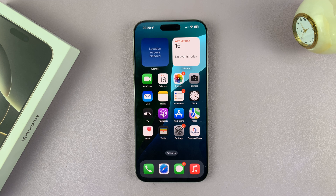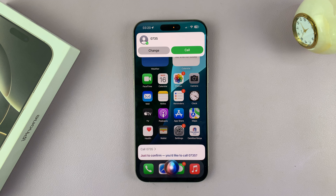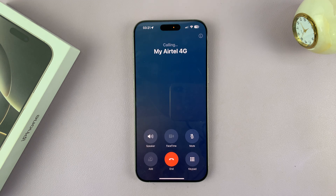Now let's try making it call a phone number. Hey Siri — call this phone number. Siri didn't find that contact and asked who I want to call. So I said: call 0735-825-992. It didn't hear it properly, so let's try again. Hey Siri — call 0735-825-992. And it's going to make that call.